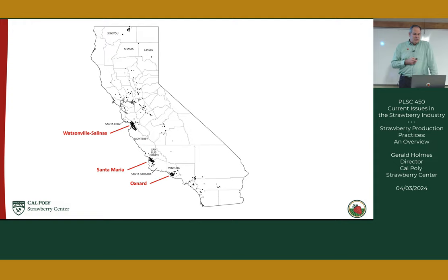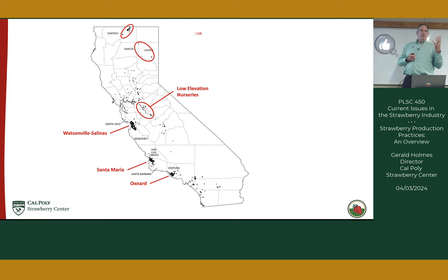That's just fruit production. In addition to that, there are nurseries that produce the plants needed for propagation. There are two nursery types: low elevation nurseries located near Manteca, Turlock, and Delhi in the Central Valley at roughly sea level; and high elevation nurseries in Siskiyou, Lassen, and Shasta counties at about 4,200 feet above sea level. Very different growing conditions.